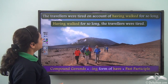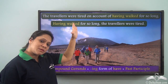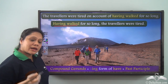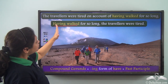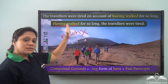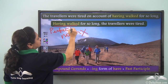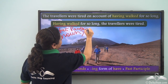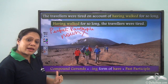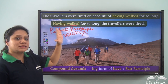Now if I say 'Having walked for so long, the travellers were tired,' I am essentially meaning the same thing. But is 'having walked' here behaving like a compound gerund? No — in this sentence, 'having walked' is not behaving like a noun. So in this second version, 'having walked' is the perfect participle. In the first sentence it behaves like a noun, hence it is a compound gerund; in the second it is the perfect participle.